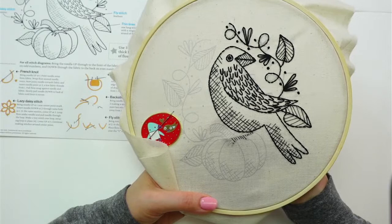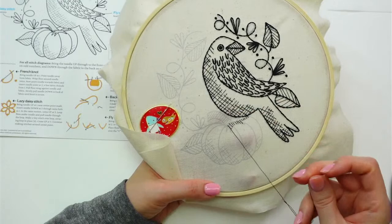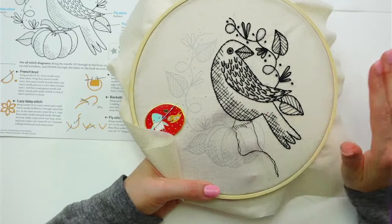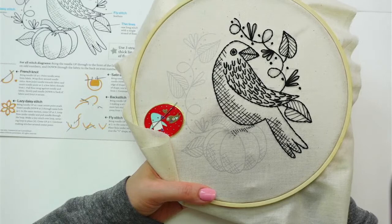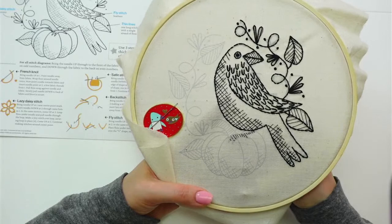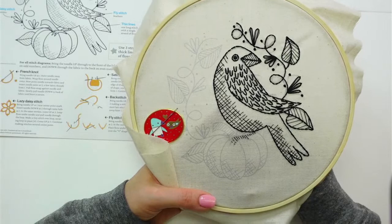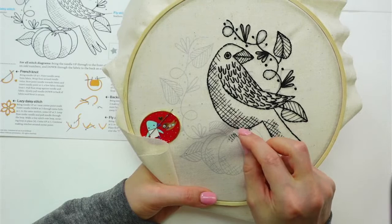I'm here every evening Monday through Friday at 8:30 PM central time, happy to answer questions or do a demo if you're struggling with something. This is cute without the outlines — it'd be fun to do a design with zero outlines and just a bunch of filler lines like this. I've got a couple more lines on his toes, and then I'll jump up to the pumpkin stem.